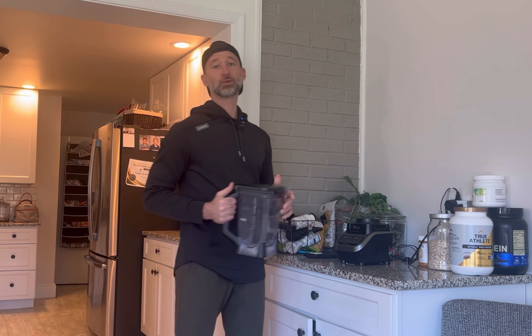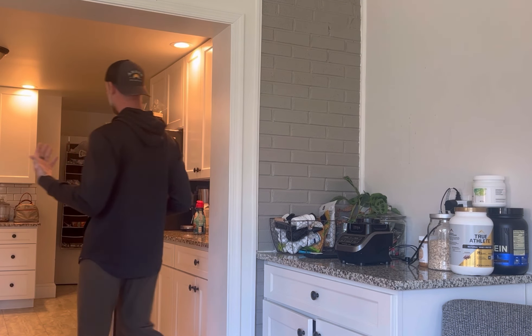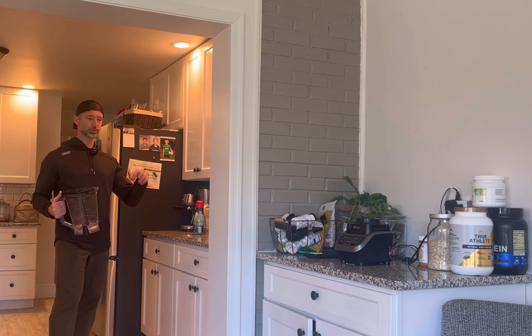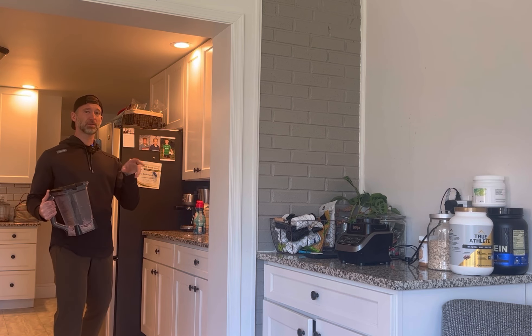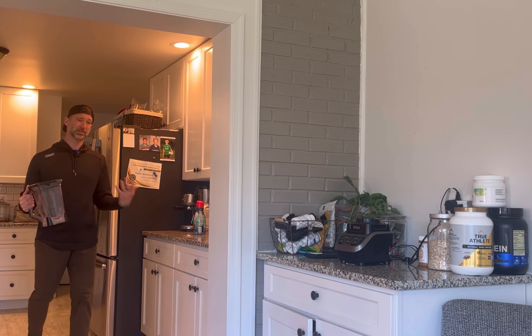Are you looking for a high protein, healthy breakfast? Here's your answer. My go-to breakfast is a super shake nine times out of ten. The main reason I like the super shakes is because I can load it up with protein and veggies and super nutrient-dense foods that I might not love to eat, and I can blend them up and mask them with some peanut butter or another flavor that allows me to get the nutrients without the flavor I might not like.